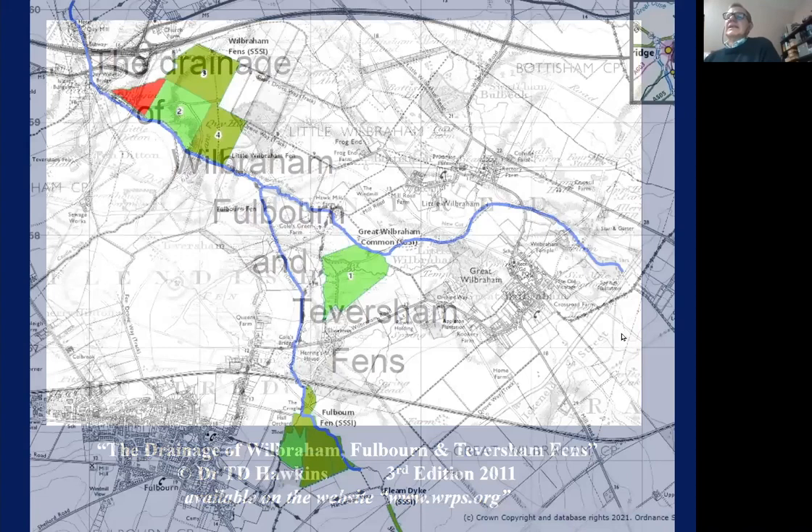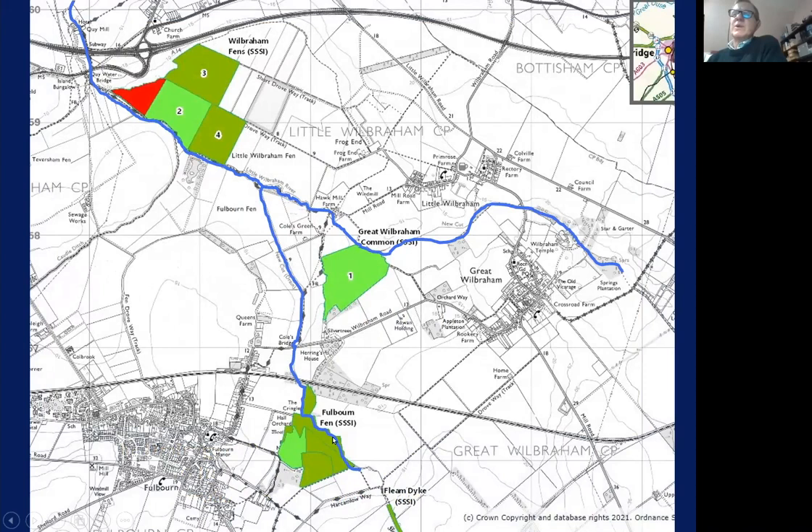I'm going to talk about what is essentially the Little Wilbraham River briefly, and the Great Wilbraham River or what represents it now. They join downstream of Hawk Mill Farm and form what becomes Kwai Water, going under the A1303 bridge to Kwai Mill. And there are three SSSIs associated with the river: Wilbraham Fen, Great Wilbraham Common, and Fulbourn Fen.